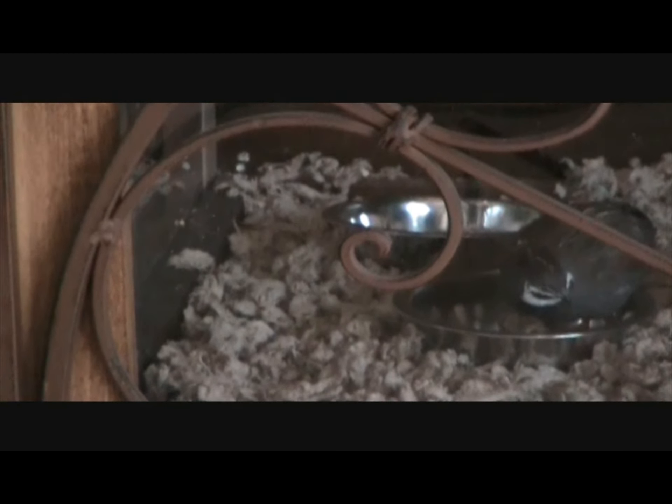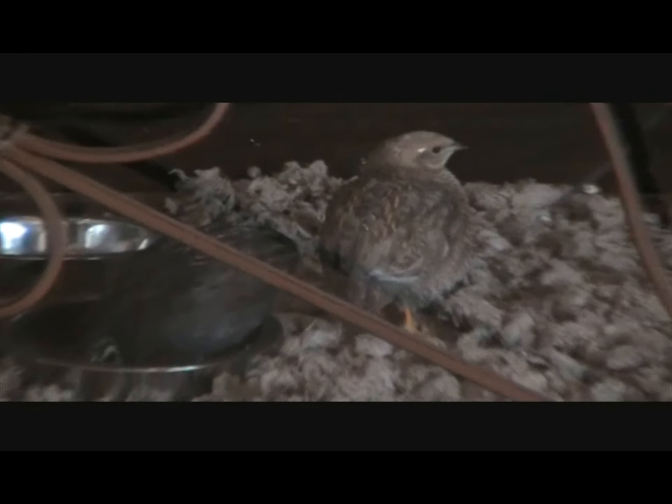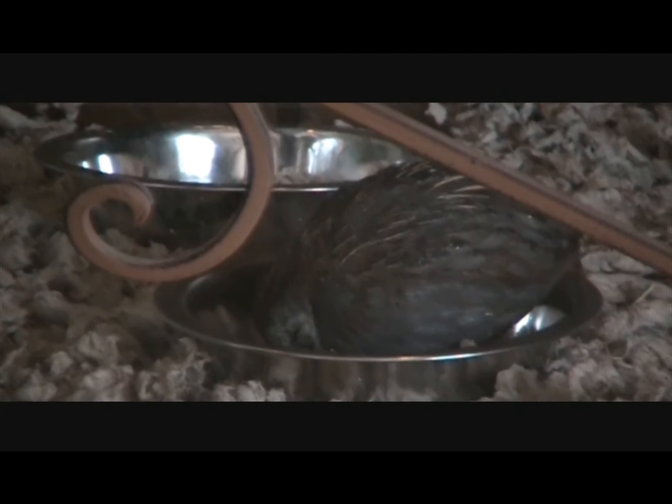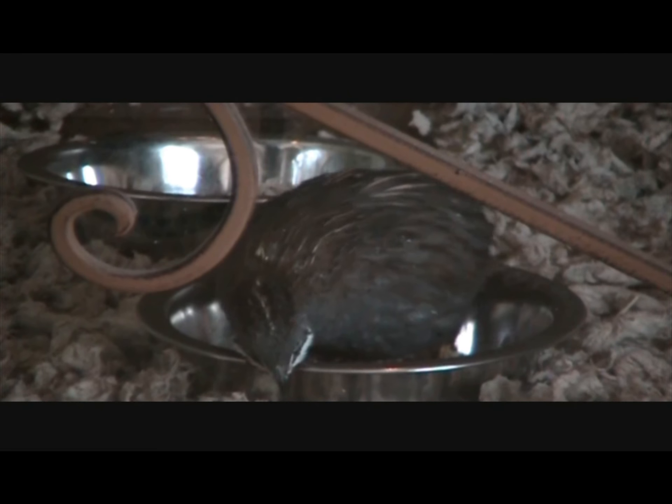And then we have kiwi birds, which are actually button quails. They walk around the bottom and clean up. That would be the female one, and that would be the male one. They walk around eating grit.